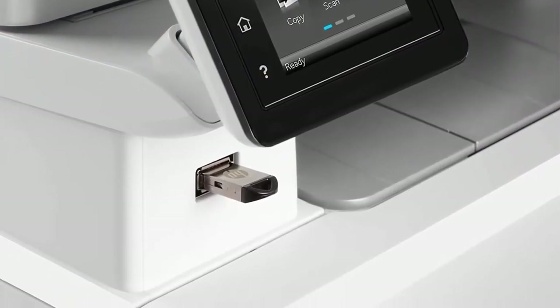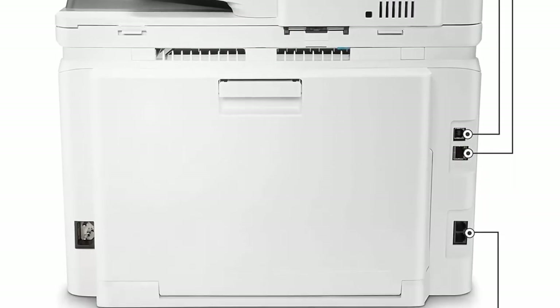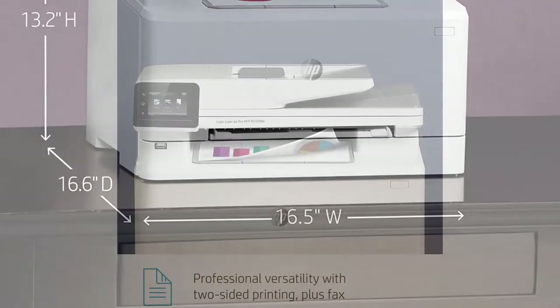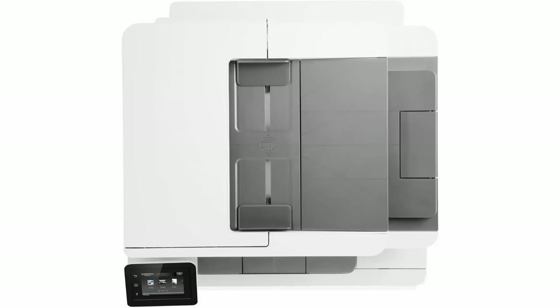This color laser printer works with a wide range of paper sizes including letter, legal, executive, A4, A5, A6, B5, B6, postcards, envelopes, and more. Comes with a 1-year limited hardware warranty plus 24-hour, 7-days-a-week web support.